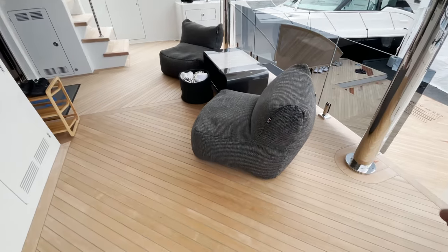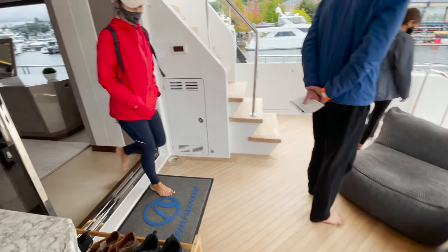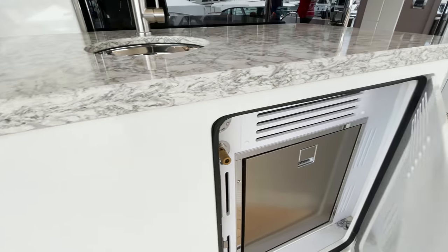Turning aft, you are struck by the huge sun pad which adjusts into seating, as well as the horseshoe seating area and table. Heading back to the stern along the port side, you are struck by just how much glass makes up the sides of the boat. The cockpit is relatively modest for a boat of this size and includes room for seating, a wet bar, and an ice maker. The true outdoor entertaining area is reserved for the upper deck.